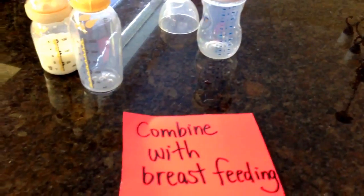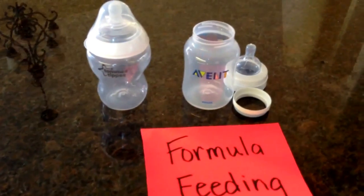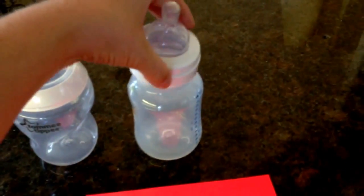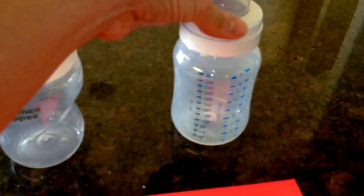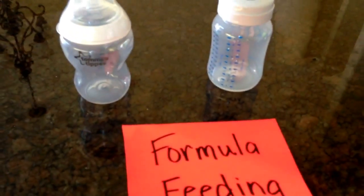Those are the two I suggest for combining with breastfeeding. Over here we have our formula feeding bottles. About two months in I had to make the change to formula feeding, and I started with the Avent Classic bottle. Very important to know: you have to put the little link piece in here first before you put the top on — if you don't, it's going to leak everywhere when you shake it. These are nine ounces, really great for up to six months or more. Not a bad bottle, and a little cheaper than the natural kind.